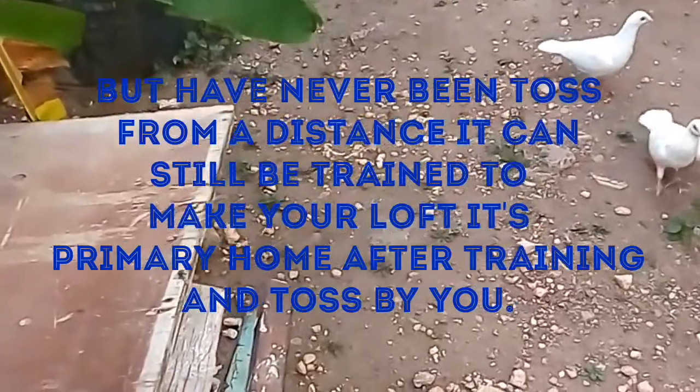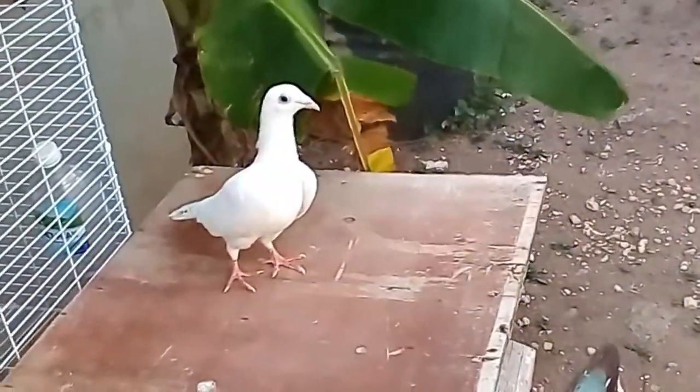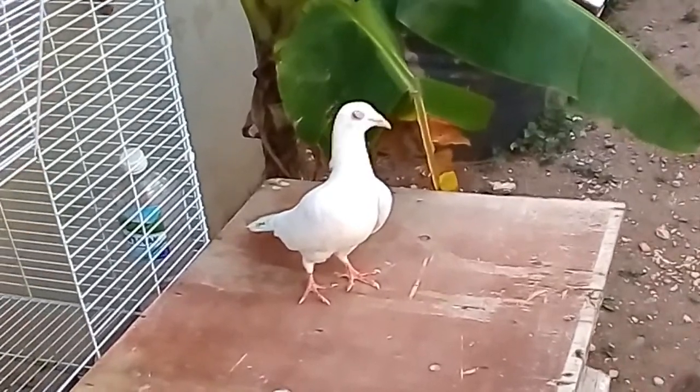I actually clipped their wings, so it's gonna take about a month to grow back to full length. After that, they'll be ready to fly.